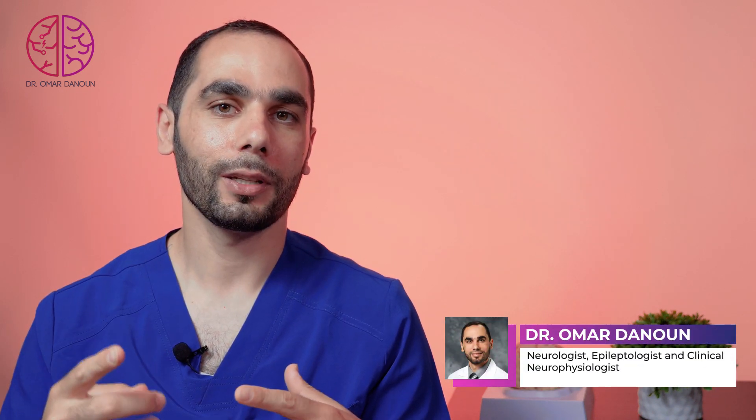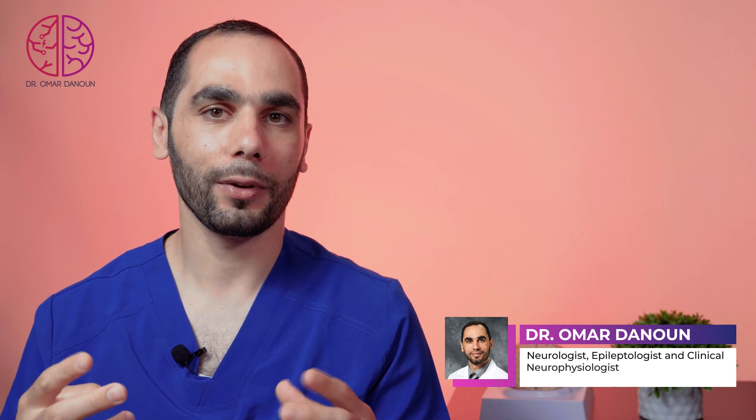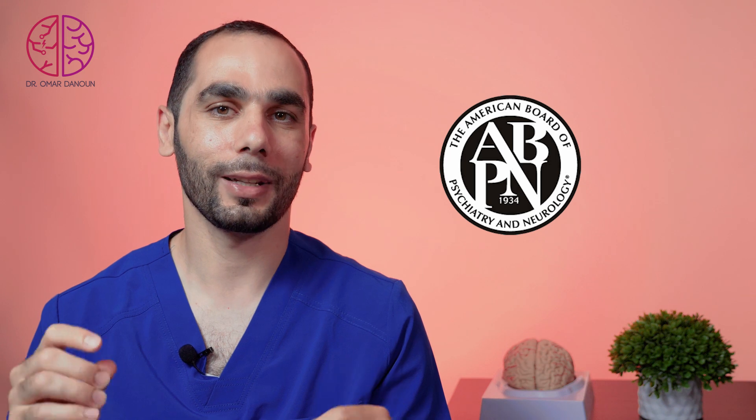The epilepsy board is the last step for you to be the Jedi master of epilepsy. This exam happens every two years, so whether you did one year or two years of epilepsy fellowship, you will sit for it. To help you not miss this opportunity, I put together the best tips and tools to master the ABPN epilepsy board exam.